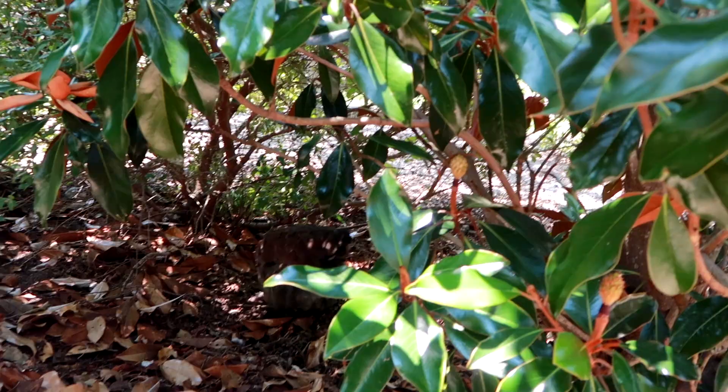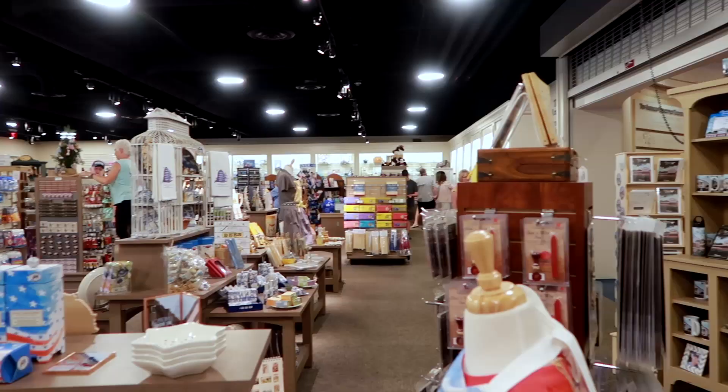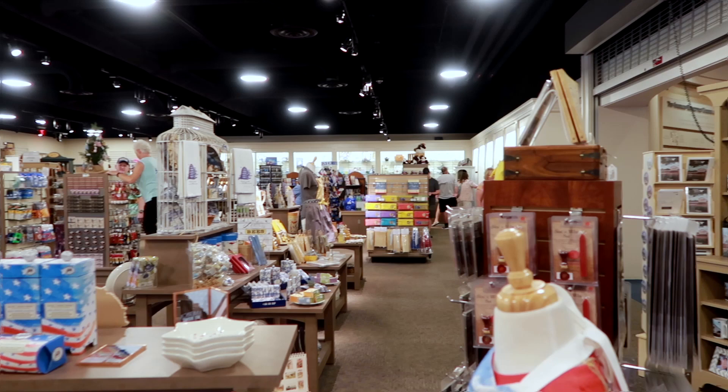We're gonna go check out the gift shop now because I love gift shops. I didn't buy anything. Then we drove to the battlefield, which was just a few minutes away.